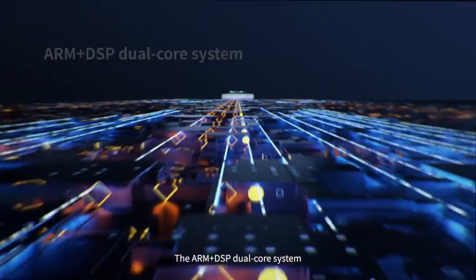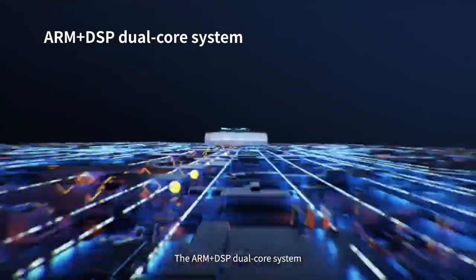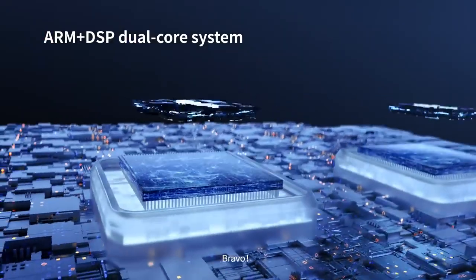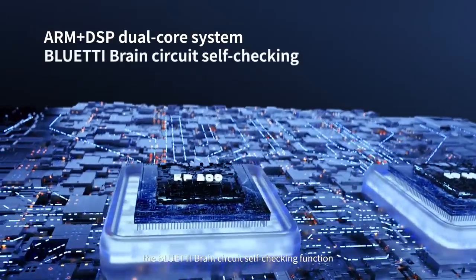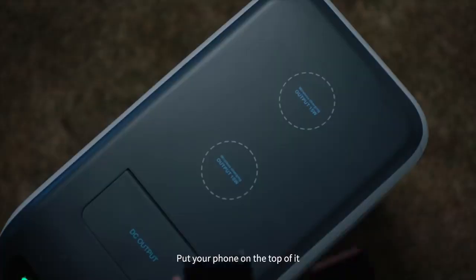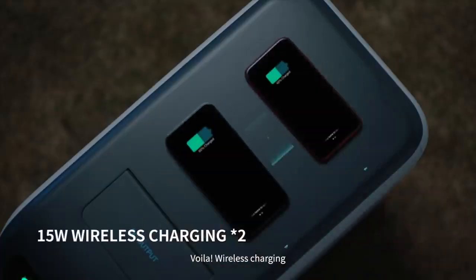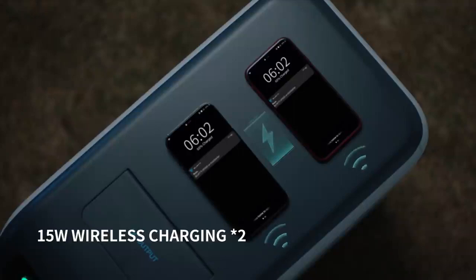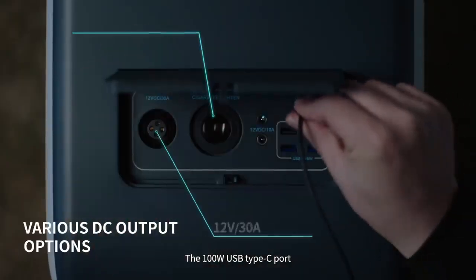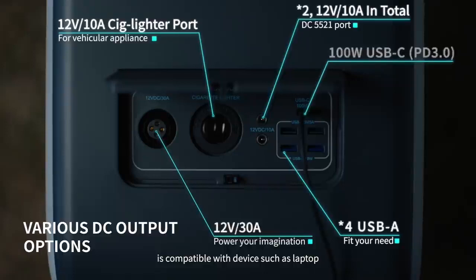Turn on EP500. The ARM Plus DSP dual-core system brings extraordinary stability and efficiency. The Bluetti brain circuit self-test function ensures double safety. Put your phone on top of it — voilà, wireless charging! The 100 watt USB Type-C port is compatible with devices such as laptops.